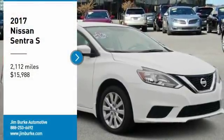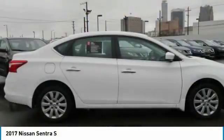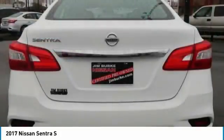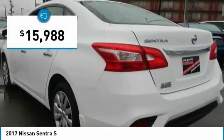We are pleased to show you the 2017 Sentra with its spacious and versatile interior and stellar fuel efficiency. The Nissan Sentra is the obvious choice for anyone who wants to enjoy a stylish and comfortable ride and is priced below $20,000.